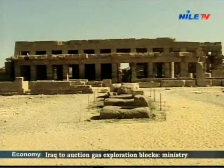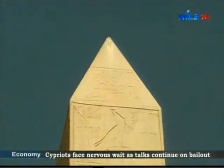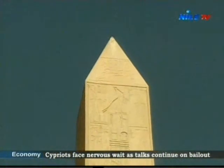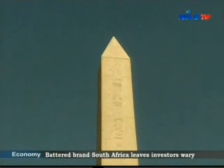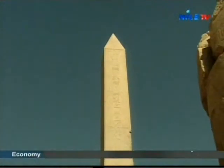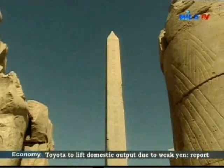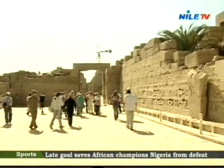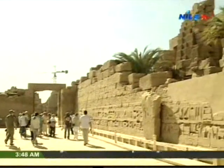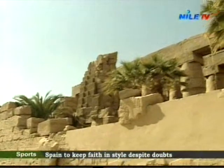Later he added two obelisks to the ones erected by his father in front of the Fourth Pylon. The total dedication of the pharaohs to their gods is unmatched compared to any other civilization in the ancient world. King Tutmose the Third also erected two obelisks in front of the Fourth Pylon, one of which still stands.